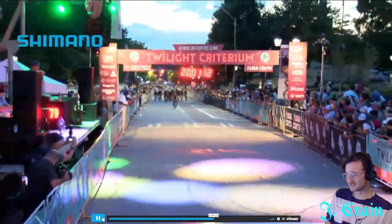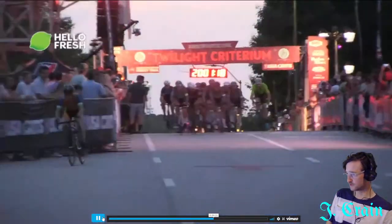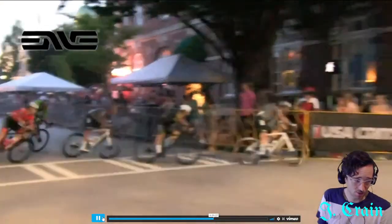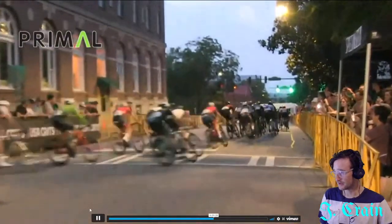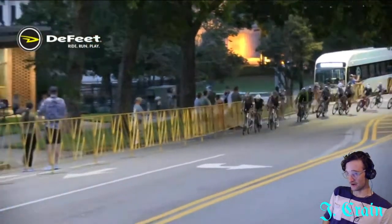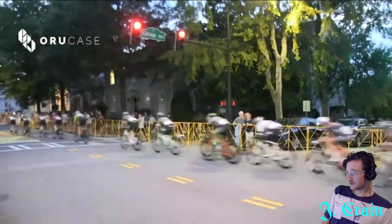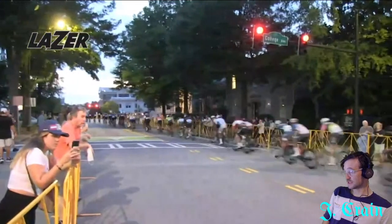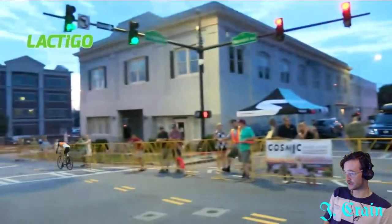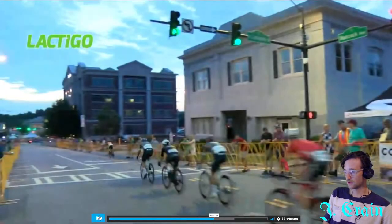This is not the course they normally use for Athens Twilight — this is a little bit of an alternative course due to road work, but it's a really much more technical course than what it looks like. It's just four corners but it's almost never flat. You come out of that corner going up about two or three percent to this intersection and then going down three percent into corner three, which is really tight and really technical.